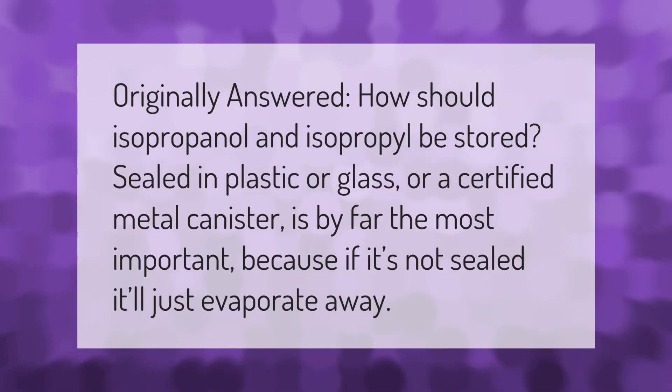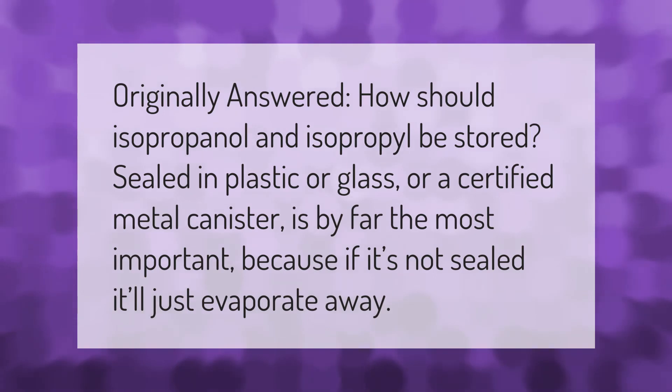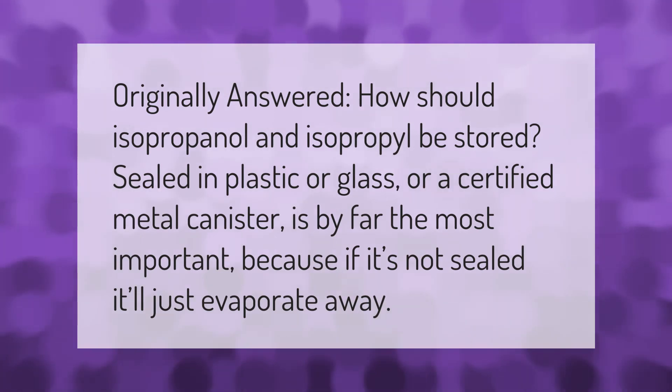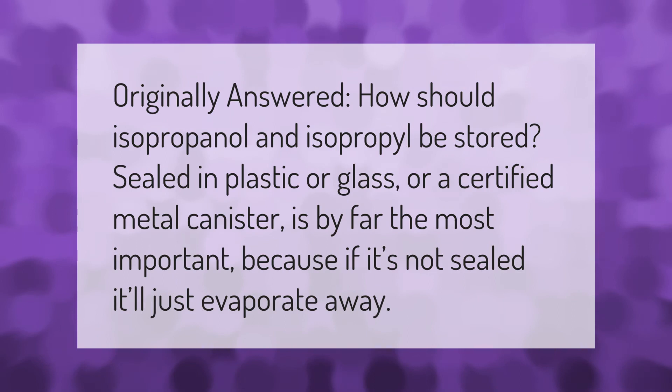How should isopropanol and isopropyl be stored? Sealed in plastic, glass, or a certified metal canister is by far the most important consideration, because if it's not sealed, it'll just evaporate away.